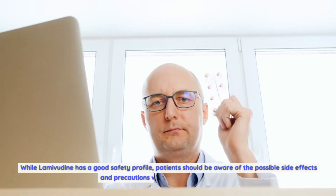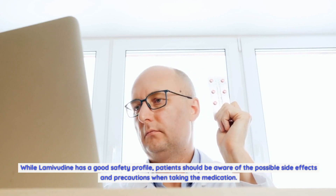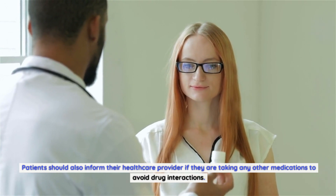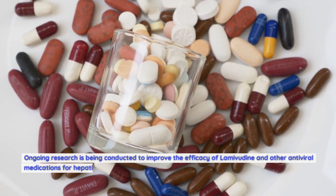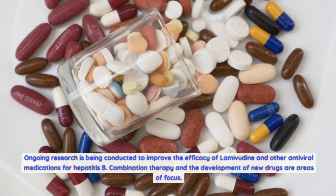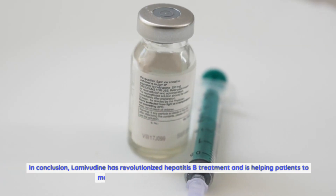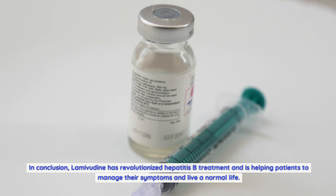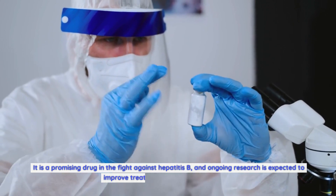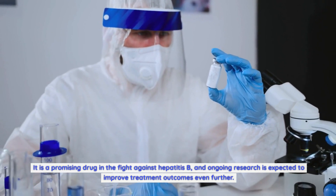While lamivudine has a good safety profile, patients should be aware of the possible side effects and precautions when taking the medication. Patients should also inform their healthcare provider if they are taking any other medications to avoid drug interactions. Ongoing research is being conducted to improve the efficacy of lamivudine and other antiviral medications for hepatitis B — combination therapy and the development of new drugs are areas of focus. In conclusion, lamivudine has revolutionized hepatitis B treatment and is helping patients to manage their symptoms and live a normal life, with ongoing research expected to improve treatment outcomes even further.